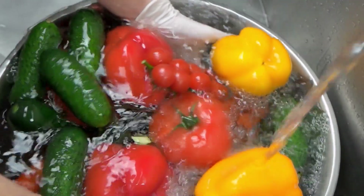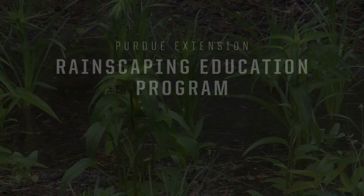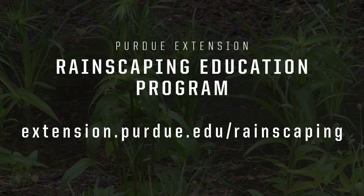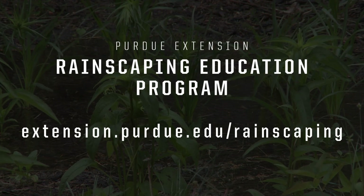Always wash any produce before you eat it. For more resources on constructing and maintaining cisterns, connect with the Purdue Extension Rainscaping Education Program.